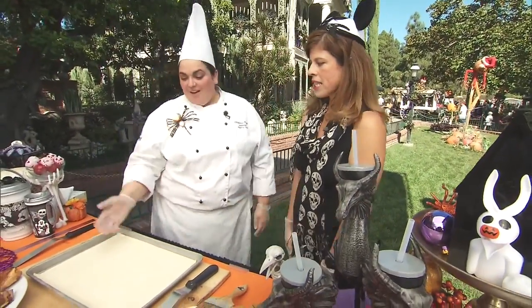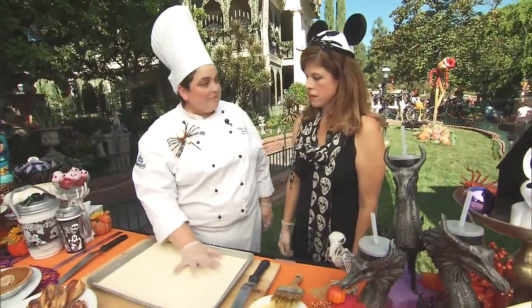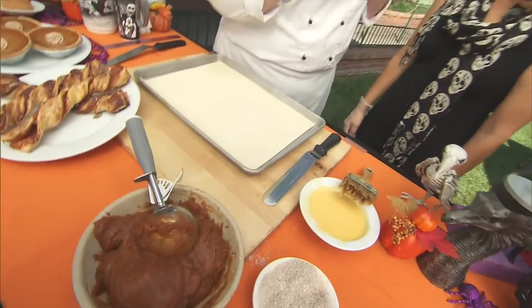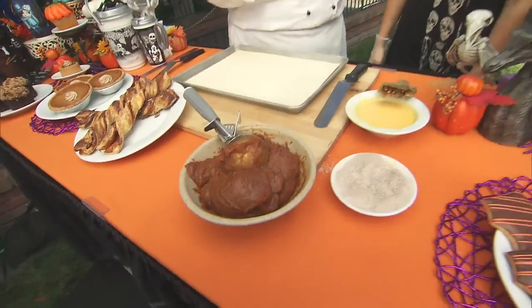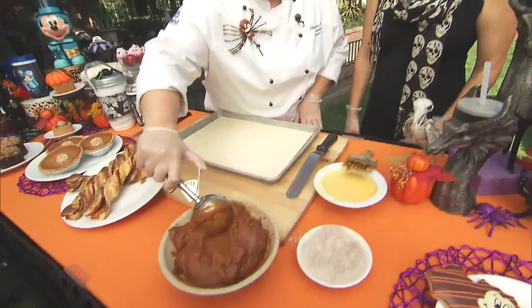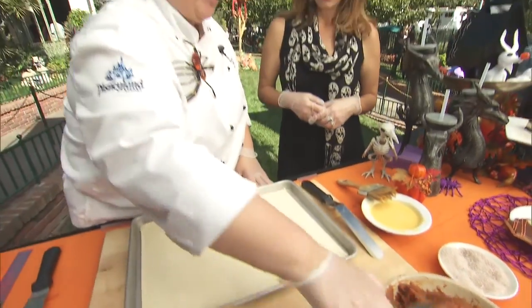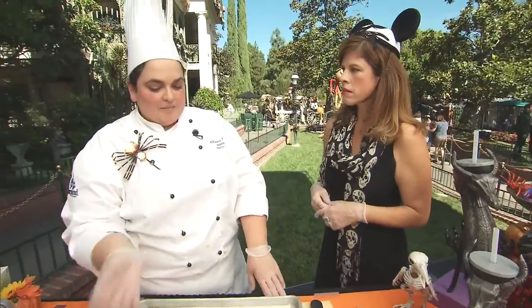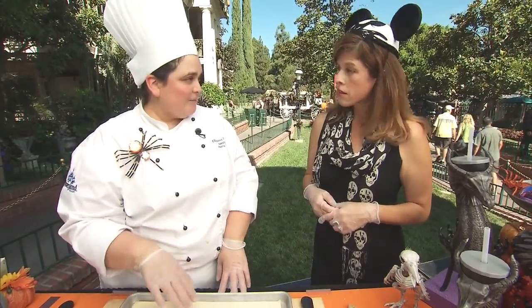And what are we going to make today? Today we are going to make pumpkin twists. We're going to start with some puff pastry. This is dough that's layered in between many, many layers of butter — anything started with butter is good. We have our dough, and we're going to get some of our filling. This is a pumpkin puree that has all kinds of spices: pumpkin pie spice, cinnamon, nutmeg, allspice — all of those really good holiday season flavors.